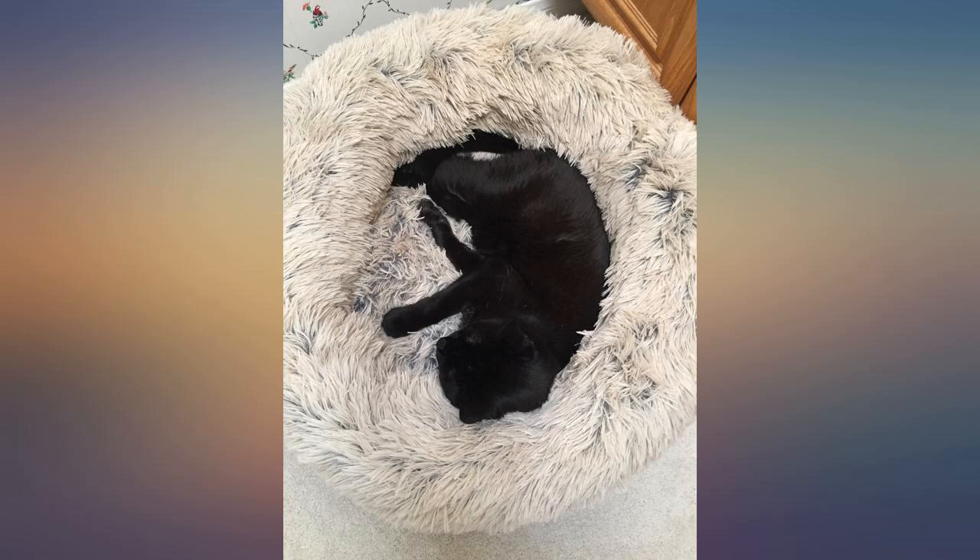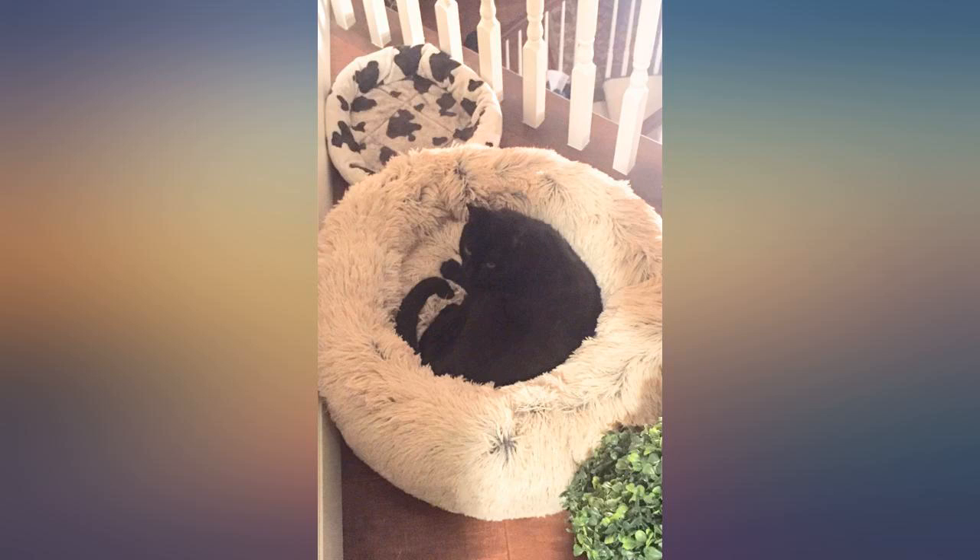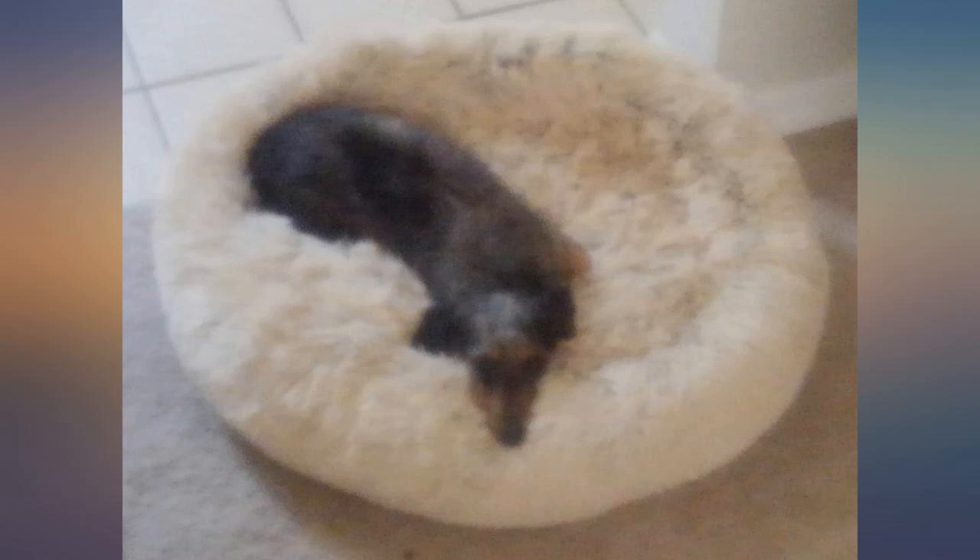My puppy loves this donut bed. From the first night home with us, when he was only 8 weeks old, he snuggled into this fluffy bed and went right to sleep. This bed is so soft and fluffy, I can see why he loves it.